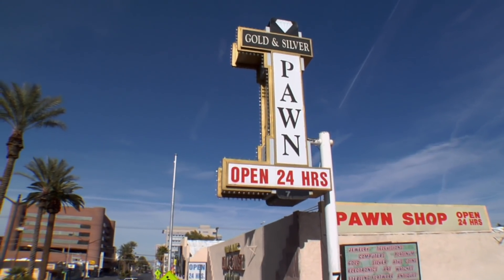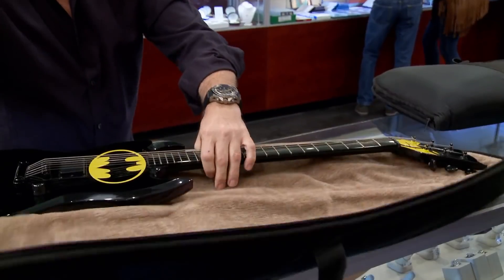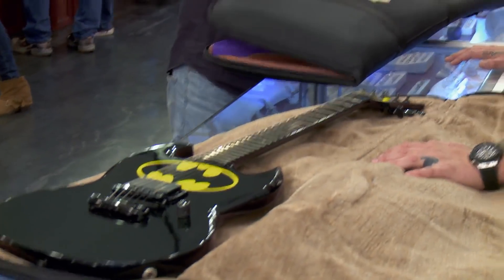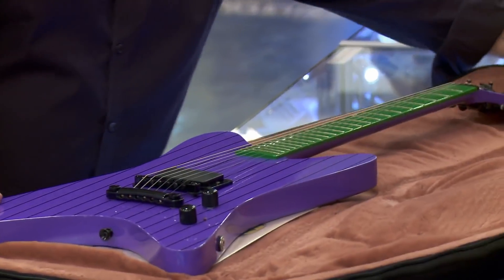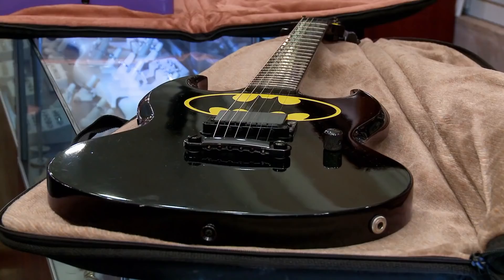What do we got? Got a couple of guitars for you. DC Comics, John Bolin, Batman and Joker guitars set. Oh, wow. This one's even more impressive. Joker. I didn't know the Joker played guitar. Cool.